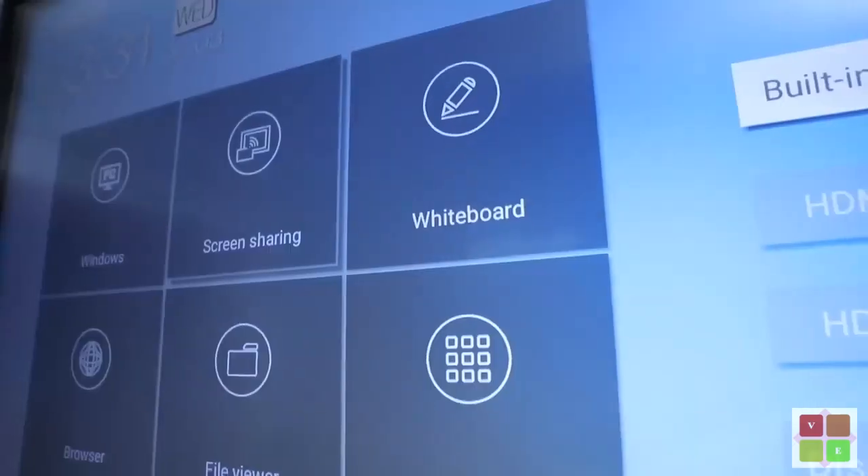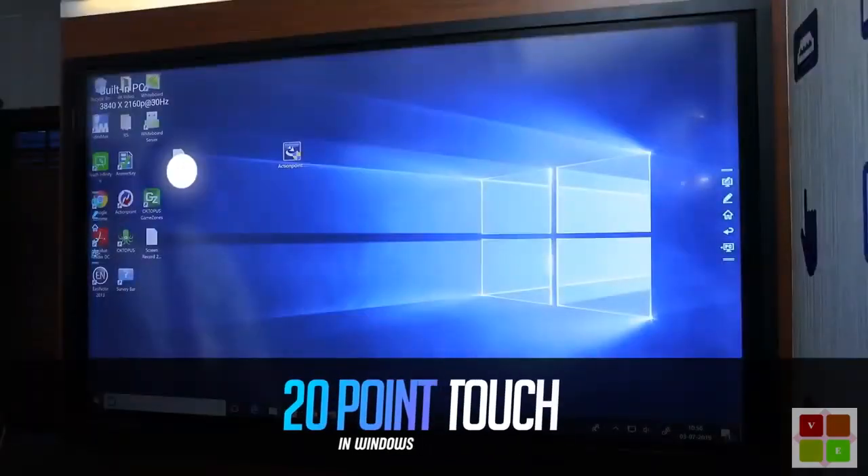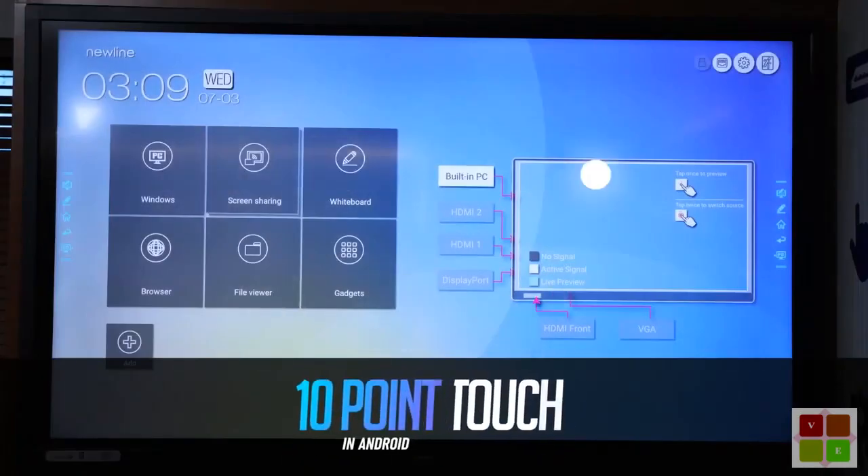Offering more scalability, 4K resolution support, with 20-point touch in Windows and 10-point touch in Android.